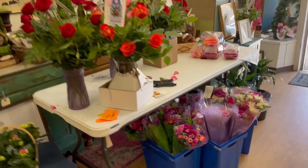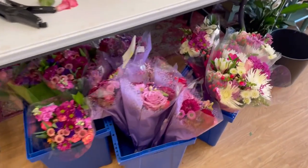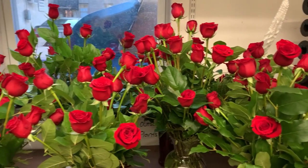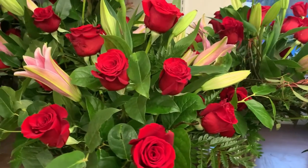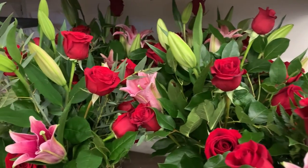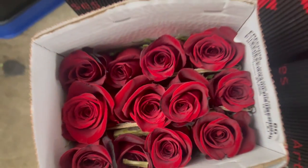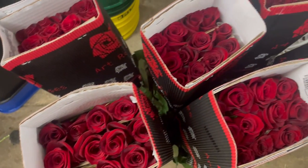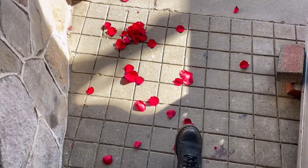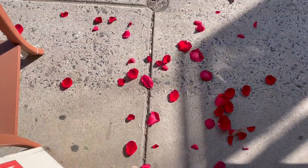We ended up doing a total of 563 flower arrangements this Valentine's Day season, and almost all of the orders averaged above $100. Overall I would consider this a successful Valentine's Day holiday. I hope you all enjoyed this video — don't forget to like, comment, and subscribe, follow me on Instagram at Flowers by Alexis, and I'll see you soon with another video!